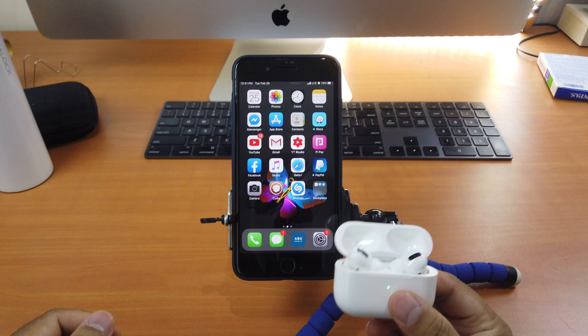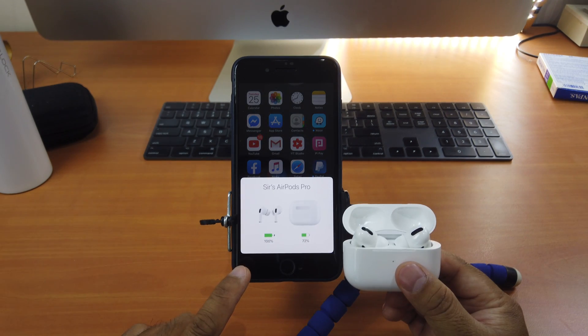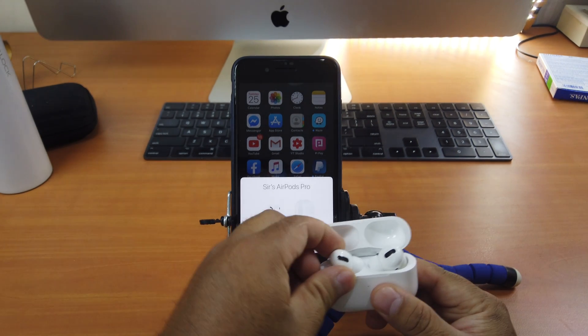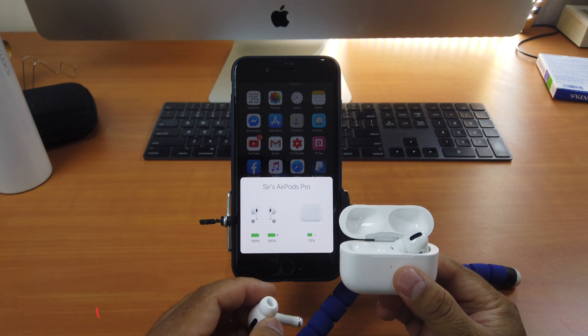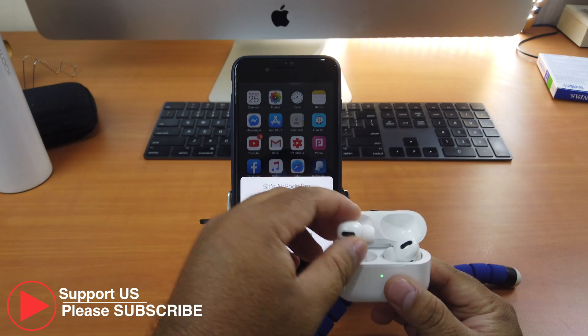I already fixed the problem. Since right now you see it's 100% charging. Each of these if I take out, see each of them is 100%. The problem has already been fixed.